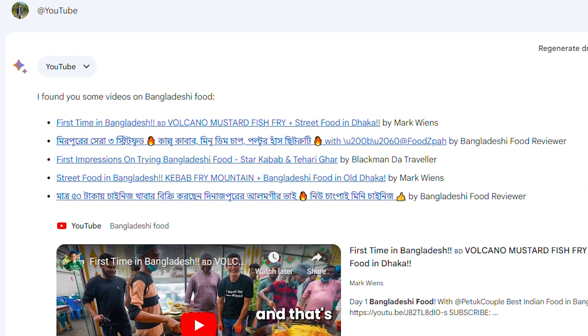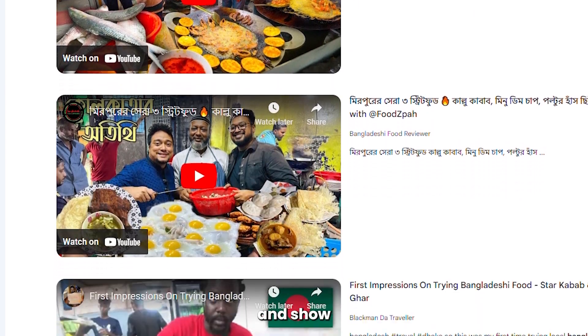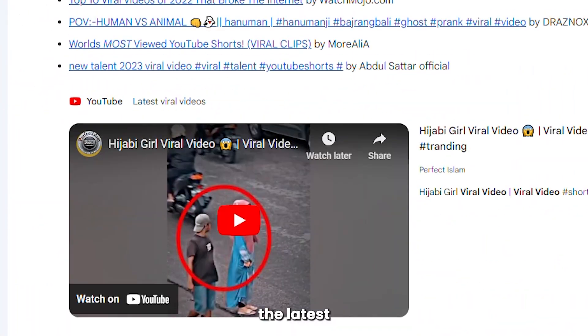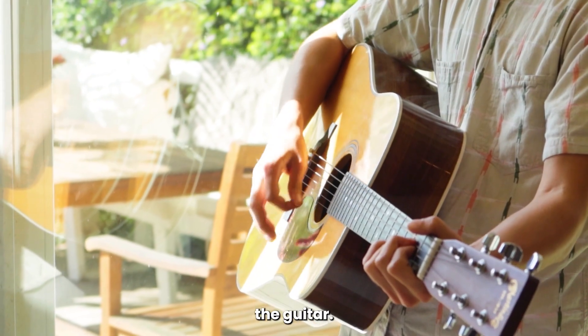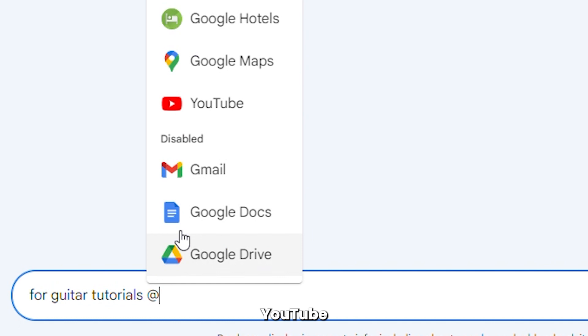You've got everything you need for your vacation, and that's not all. With these extensions, BARD can now access YouTube and show you videos related to any topic you want. Just ask BARD to show you the latest viral videos, or maybe an AI cover song you like — it's all there in an instant. Maybe you want to learn something new, like how to play the guitar. Just ask BARD for guitar tutorials, type @, select YouTube, and hit enter.